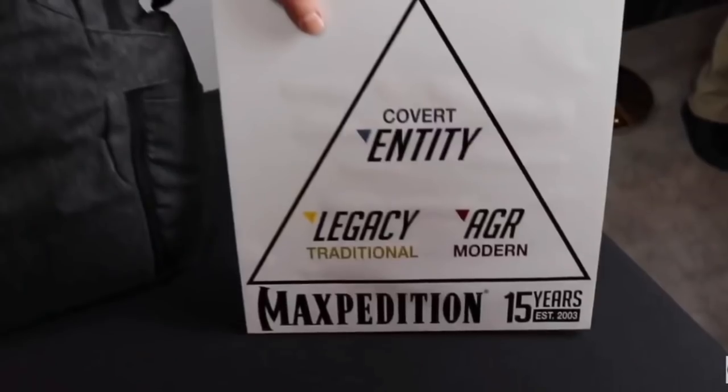Hey, what's up everyone? Tim here from Everyday Tactical Vids, and today we're looking at this — the new Entity 23 backpack from Maxpedition. If you saw my footage from SHOT Show 2018, you'll remember that we talked about three different lines that Maxpedition has.